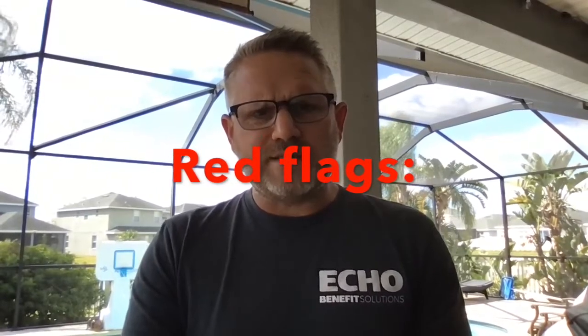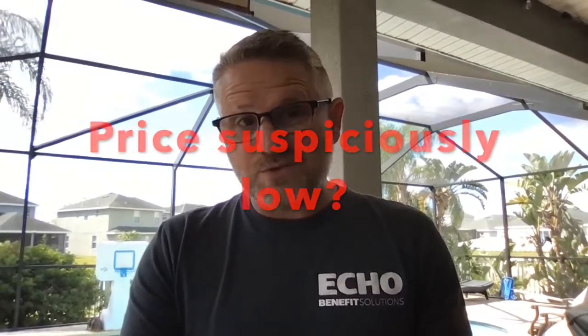So, terms to look for: if you get a quote for insurance and the price is surprisingly low, it's probably too good to be true. Here are the terms to watch out for.